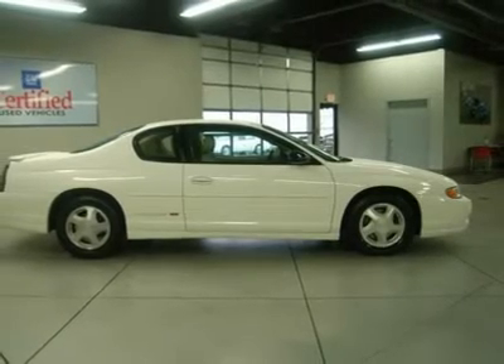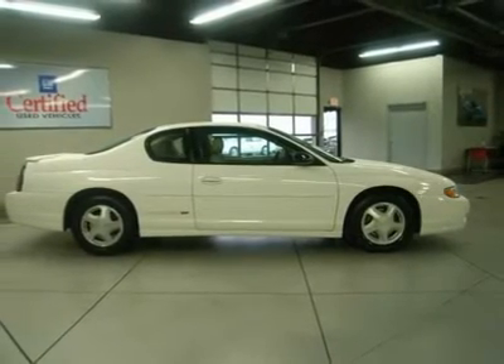For 100 years, we have been your friends in the car business, right on the corner and always right on the price.